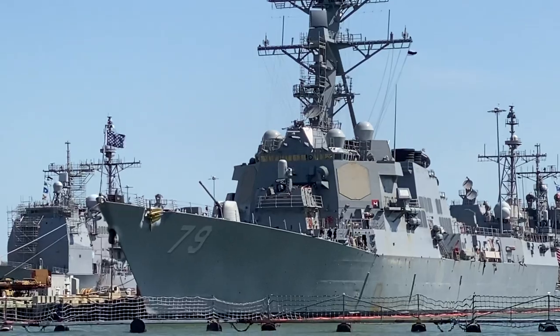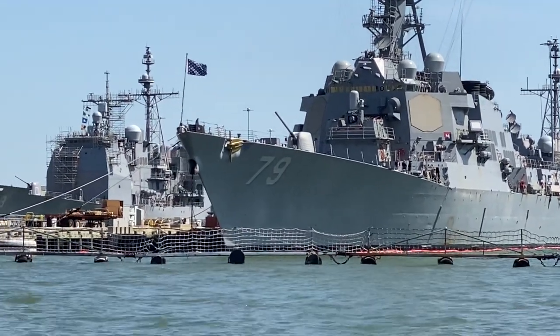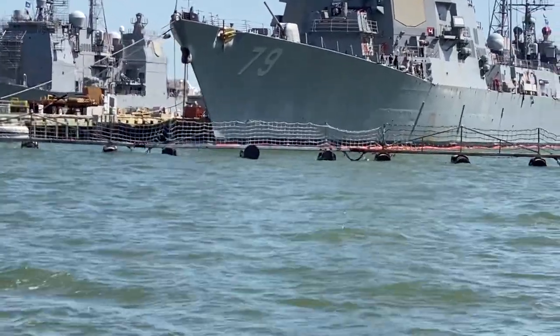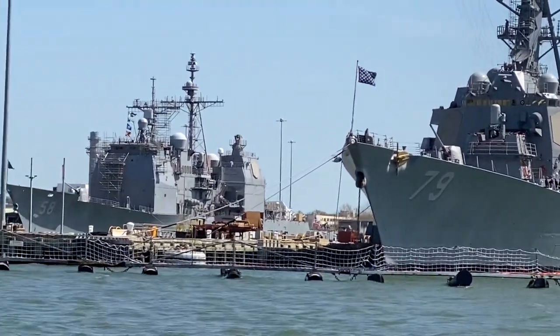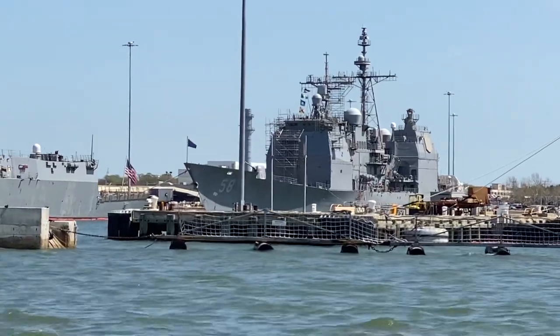We're going to find more Aegis-equipped ships on the next pier. Coming up on our right, on this side of the next pier, is hull number 87, USS Mason — another Arleigh Burke-class guided missile destroyer. The Arleigh Burke is a little smaller in size. The Ticonderoga cruiser right behind number 87 is hull number 38, the USS Philippine Sea.